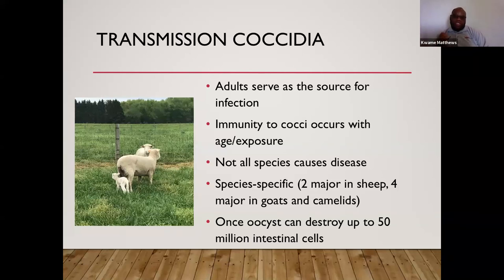Once the oocysts — which are similar to eggs — are within the small intestine and start to replicate, they cause a lot of damage. Just one oocyst can cause at least 5 million intestinal cells to be ruptured, which drastically limits the amount of nutrients the animal can absorb.